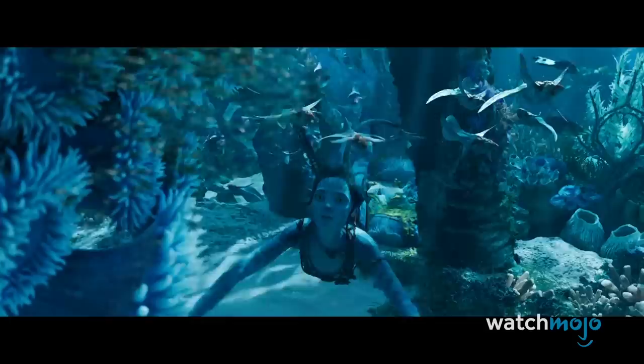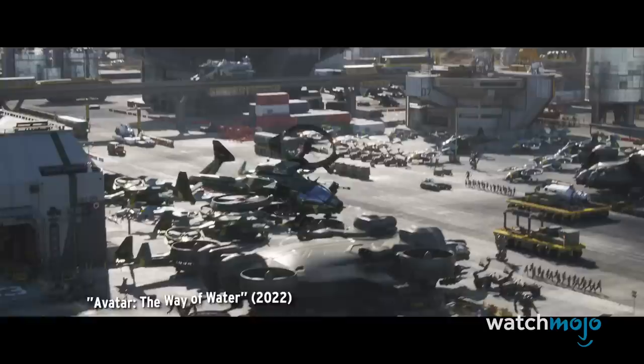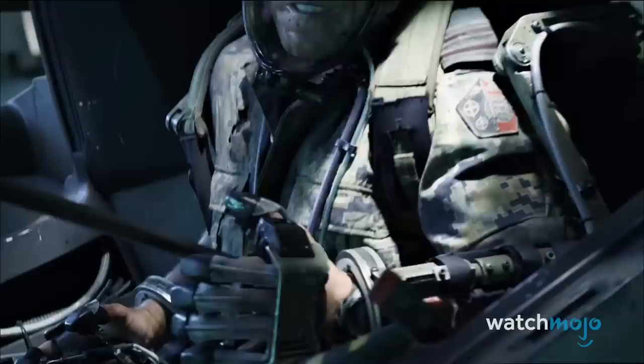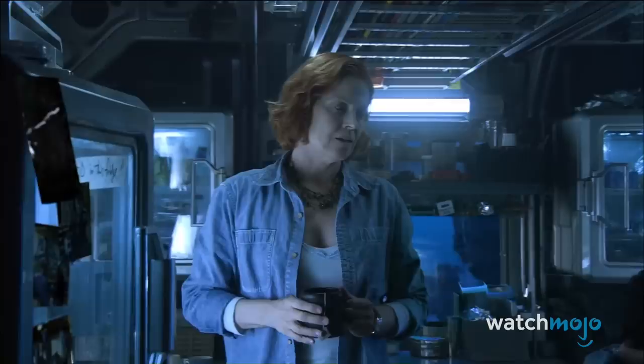However, from the teaser trailer, it looks like the Resources Development Administration hasn't given up. Shots of industrial and military areas suggest that the RDA is still mining the moon for unobtainium. We also see two Navi among them. One of them might be Stephen Lang's character, Colonel Miles Quaritch, who is returning despite having died in the previous movie. We seem to see him again in his Navi body later, sporting the same arm tattoo that he did as a human.